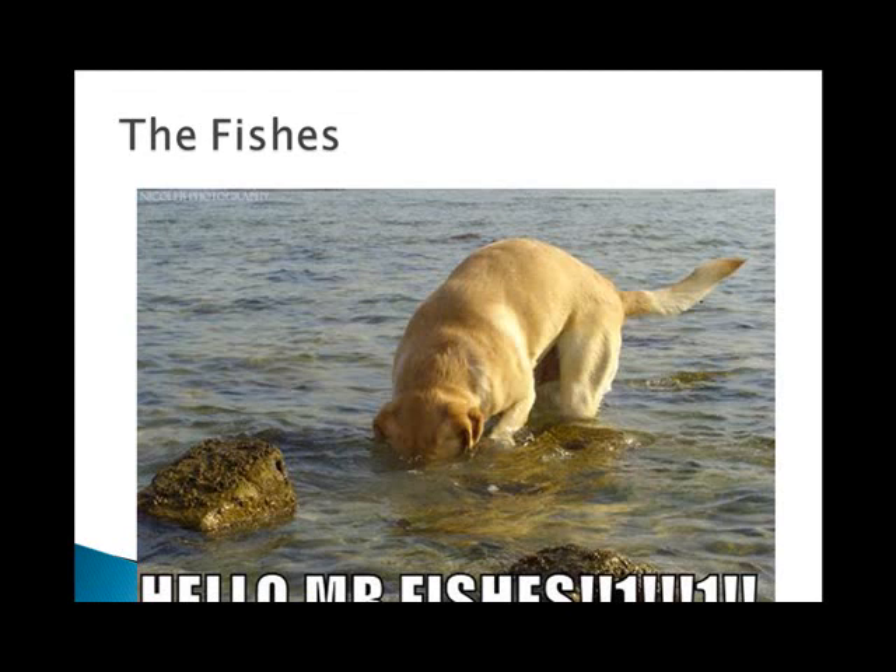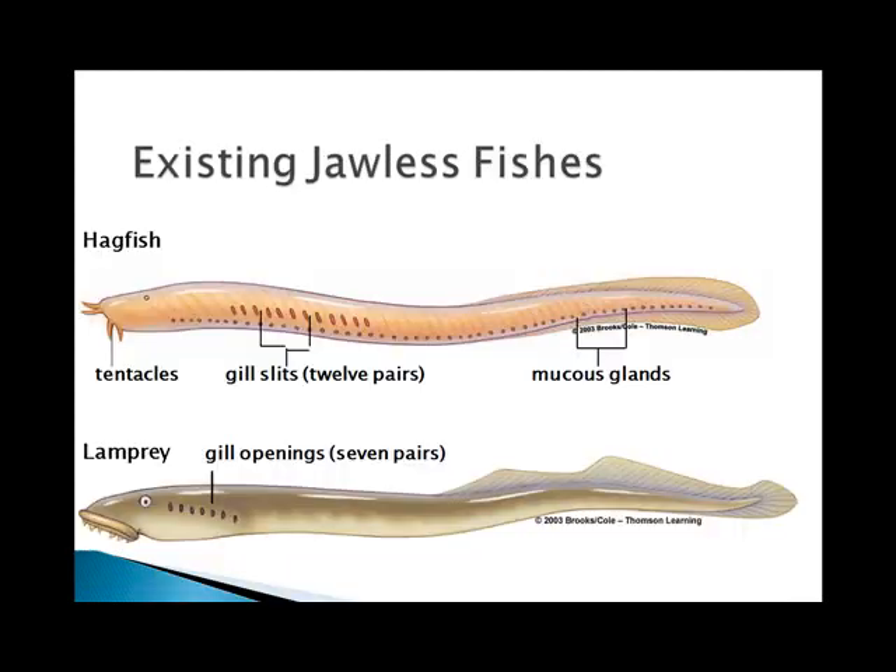The first chordates in the family tree are the hagfishes and the lampreys, and the remaining groups include the cartilaginous fishes, bony fishes, amphibians, reptiles, birds, and mammals. The two existing jawless fishes are hagfish and lampreys. Hagfish are also called slimy eels — when people sell you a wallet made of electric eel skin, it's actually made out of hagfish skin. They eat dead animals that fall to the bottom of the ocean. They all have a cylindrical body and a cartilaginous skeleton, but they don't have paired fins or jaws, so they are either detritivores or parasites.